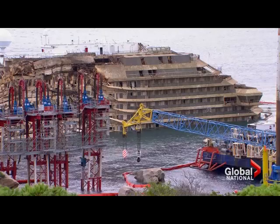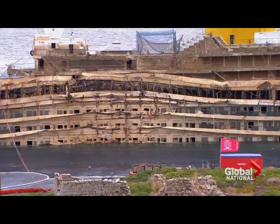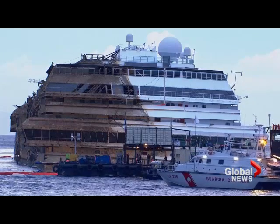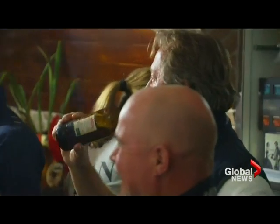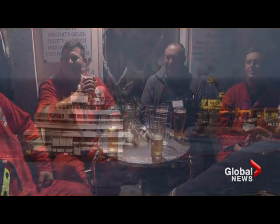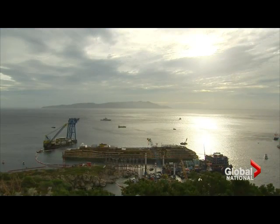More work lies ahead. A massive gash in the hull will have to be repaired before the ship can be refloated. That means it won't be until the spring before the Costa Concordia can be towed away and cut up for scrap. But first, time for a toast for transforming one of the worst decisions by a cruise captain into one of the greatest engineering triumphs in maritime history. Stuart Greer, Global News, London.